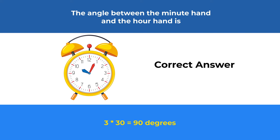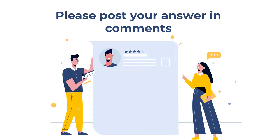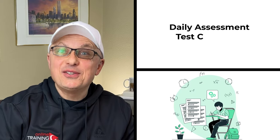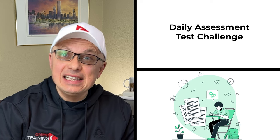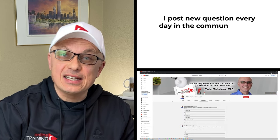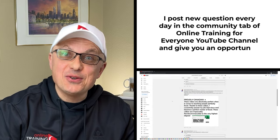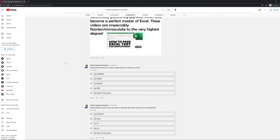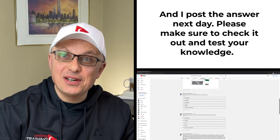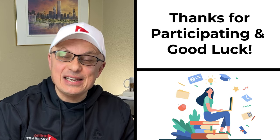Hopefully you've nailed this question and saw the answer right away. And if you have a better way to solve it, please make sure to share in comments. I would like to ask you to participate in our daily assessment test challenge. I post a new question every day in the community tab of the YouTube channel, and I post the answer in comments the next day. Please check it out to test your knowledge. And now let's continue and get you ready for the test.